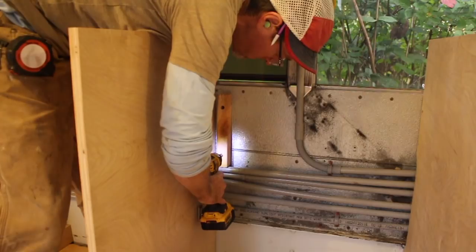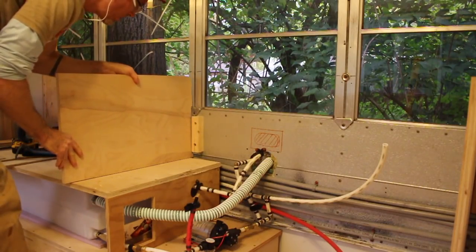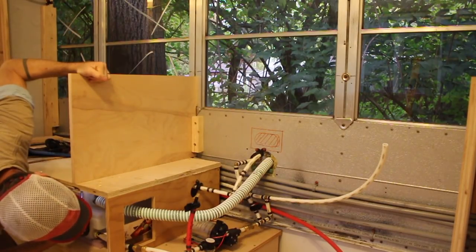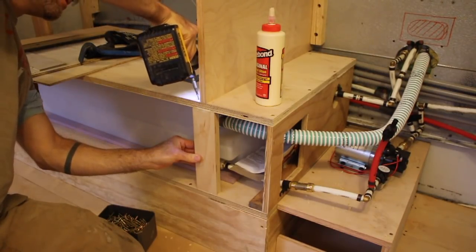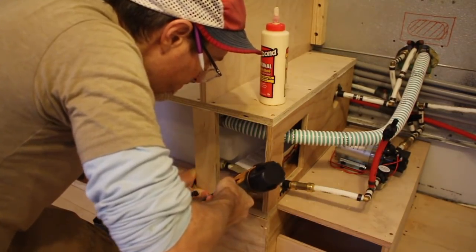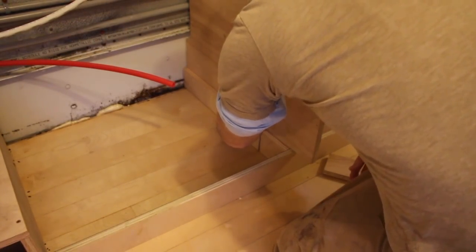After sketching some plans I started cutting plywood to build up the kitchen unit piece by piece. This kitchen cabinet is situated over and around the water tank and pump unit, so it took some creative carpentry to make it all work together. I bolted things to the walls and floors just to keep everything in place.